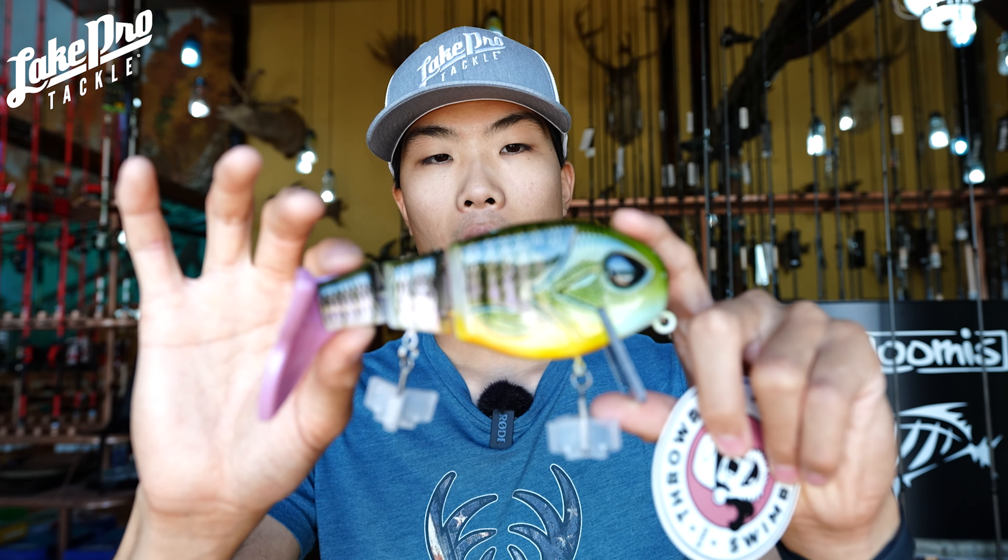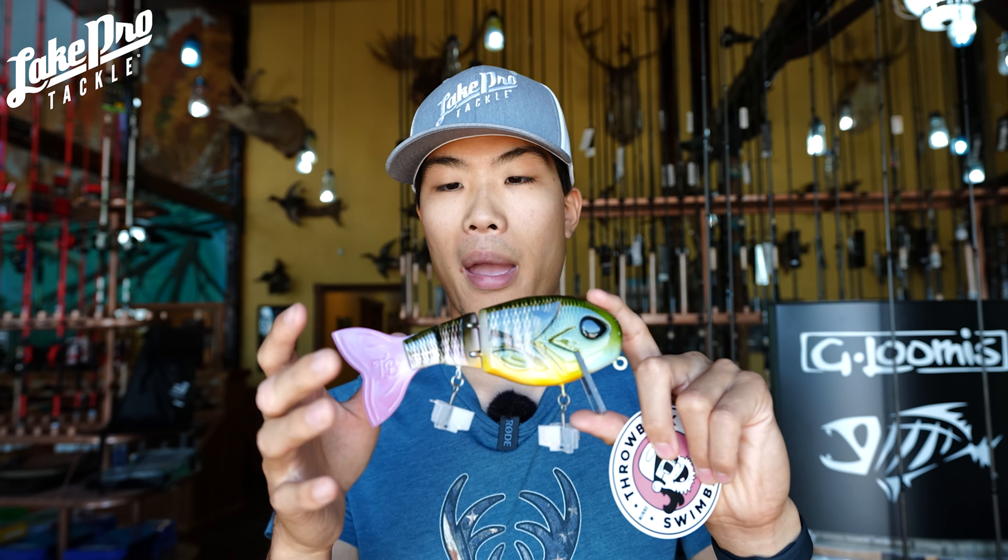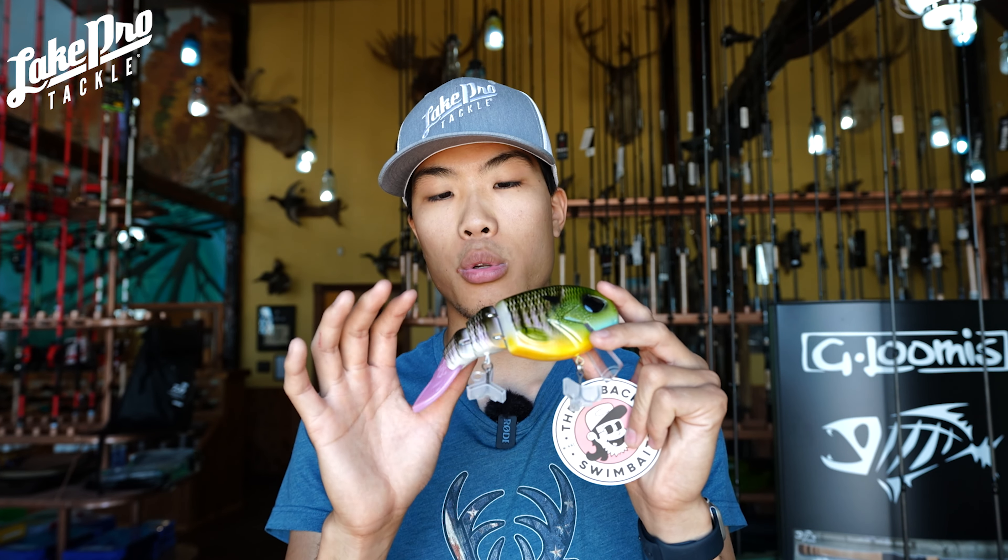These are going to be wake style baits. Now this one here is going to be in a bluegill pattern, and every month they're going to be a little bit different, but this one here is going to be exclusive. We only have 10 of them at the shop and that's all we're going to get.